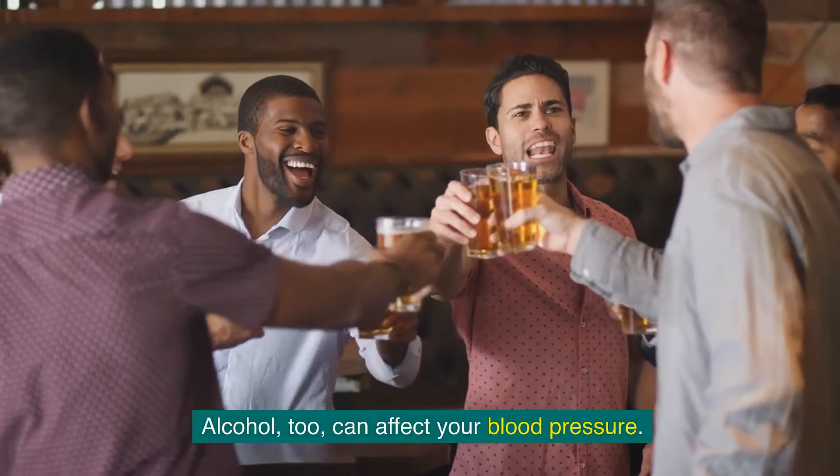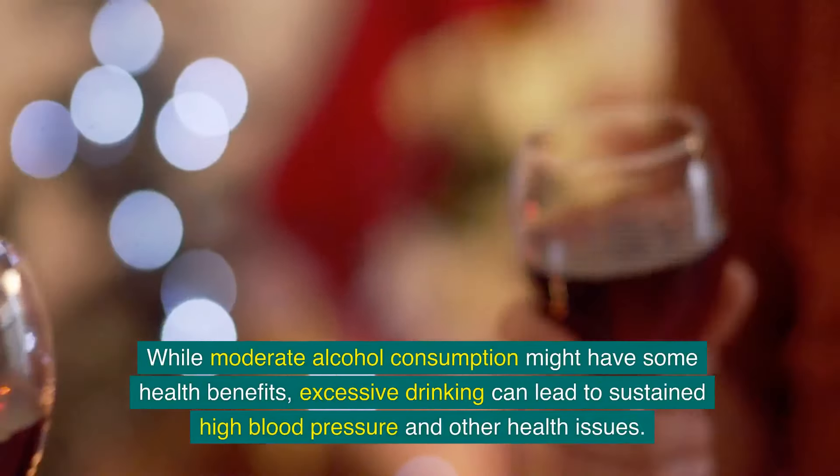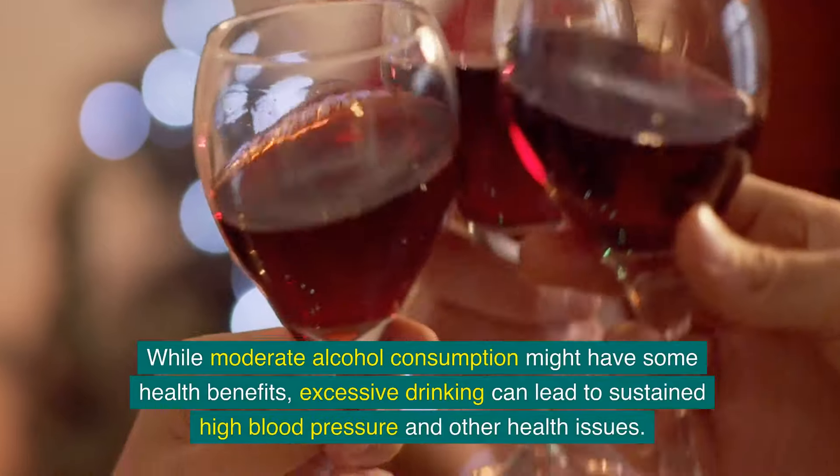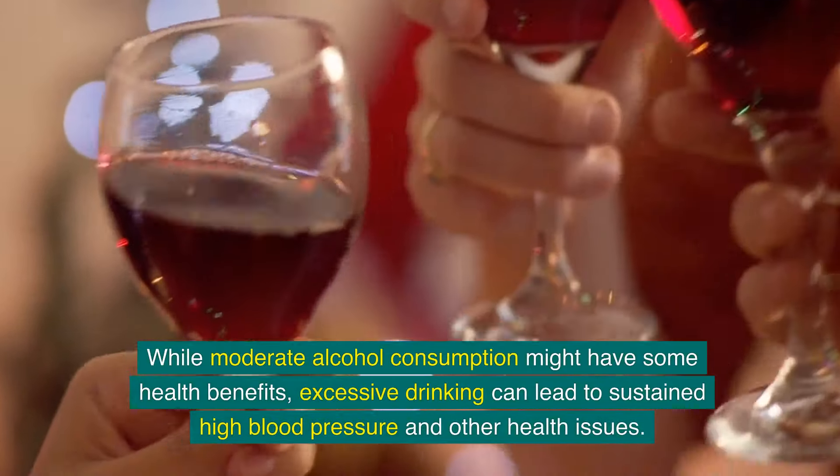Alcohol, too, can affect your blood pressure. While moderate alcohol consumption might have some health benefits, excessive drinking can lead to sustained high blood pressure and other health issues.